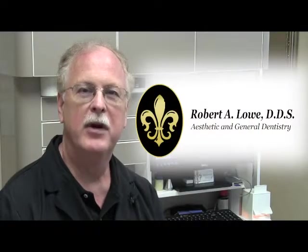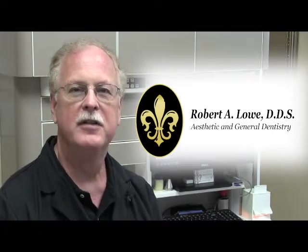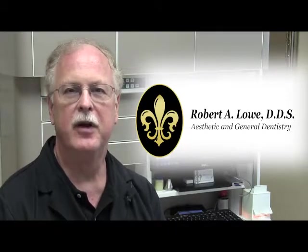Hi, I'm Dr. Robert Lowe. I'm a practicing dentist in Charlotte, North Carolina. Today I'd like to welcome you to my office and we're going to discuss a procedure which I think will be very beneficial to helping you grow your practice. I've been a practicing dentist for over 30 years. I'm originally from Chicago and graduated from Loyola University School of Dentistry in 1982.